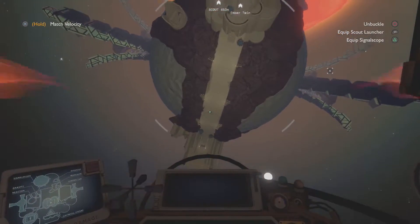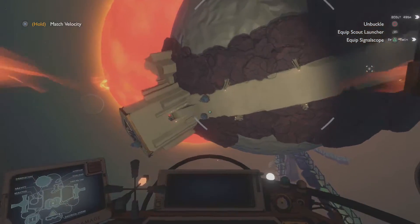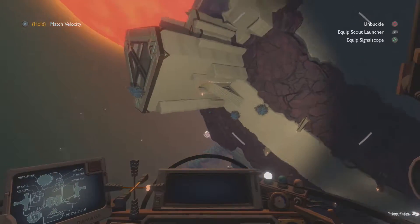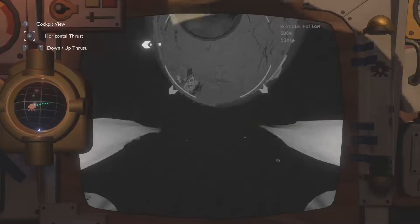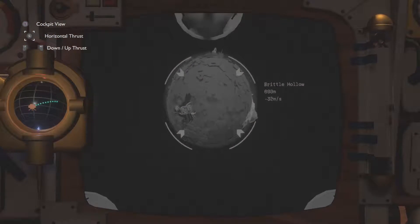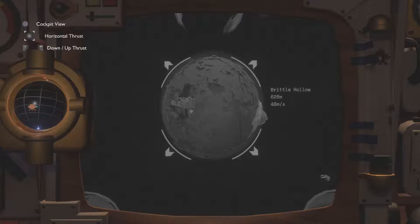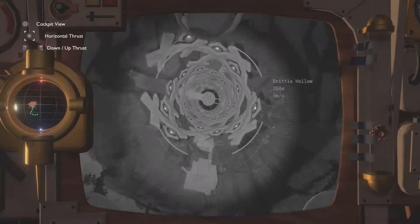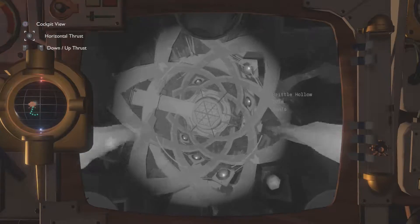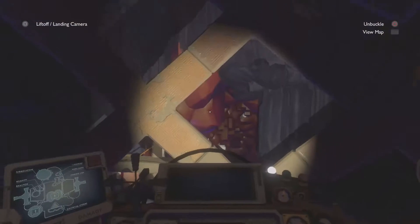We can head to the Southern Observatory to uncover the second piece. Making sure to reset the time loop so we don't get interrupted by a supernova, we head to Brittle Hollow. If we were to go right to the Southern Observatory, we would find the door locked. To get in, we have to travel underneath the surface of Brittle Hollow. The path I take starts at the Gravity Cannon. Once at the cannon, we can follow signs to get us to the observatory.